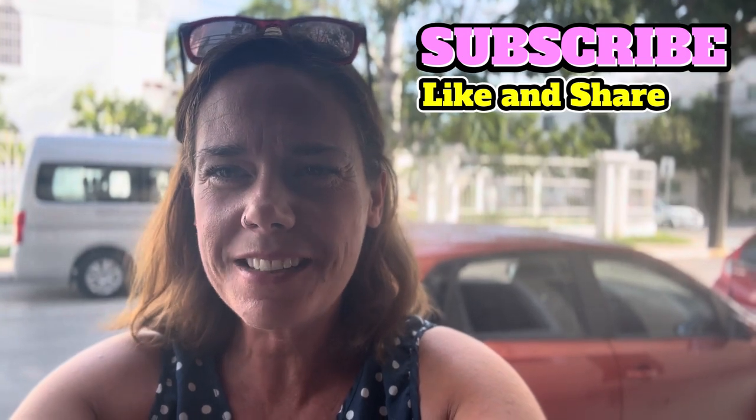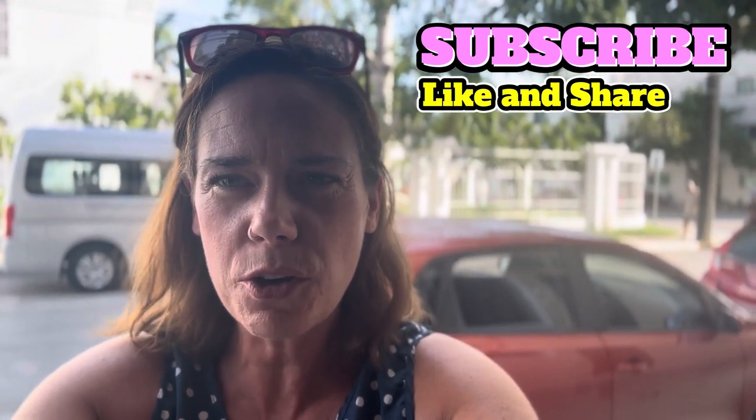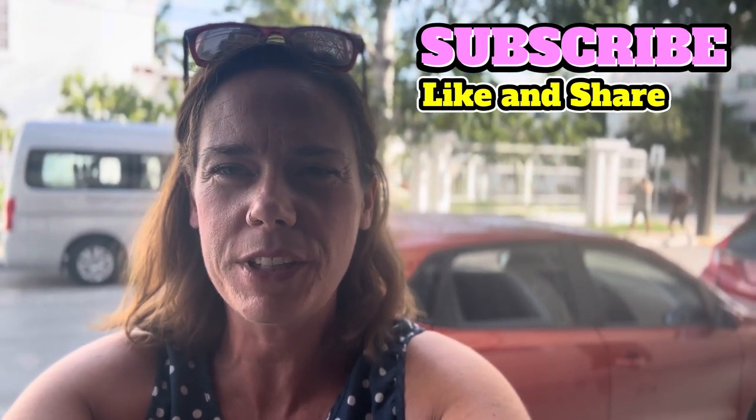We hope you liked our Tulum video — we loved making it. Please like and subscribe to our channel and we'll be sure to show you some more videos soon.